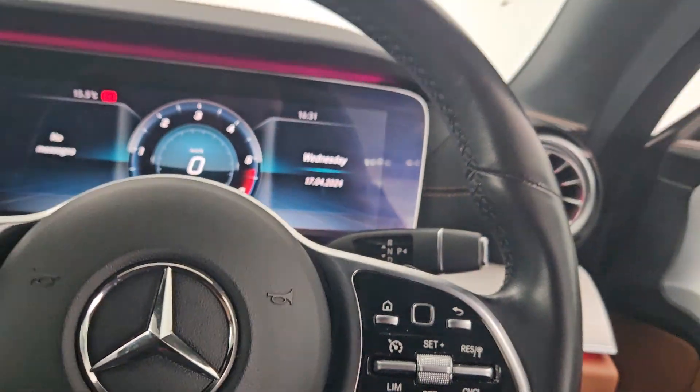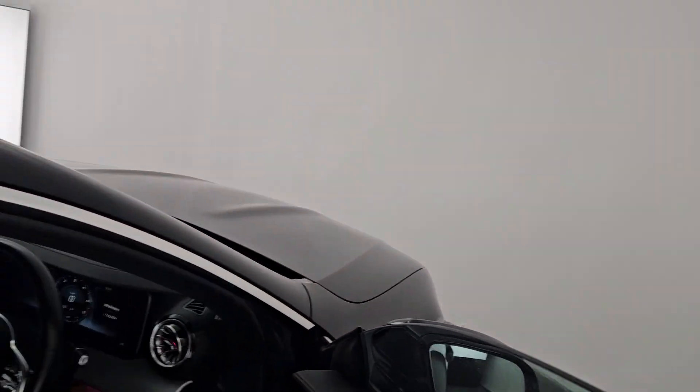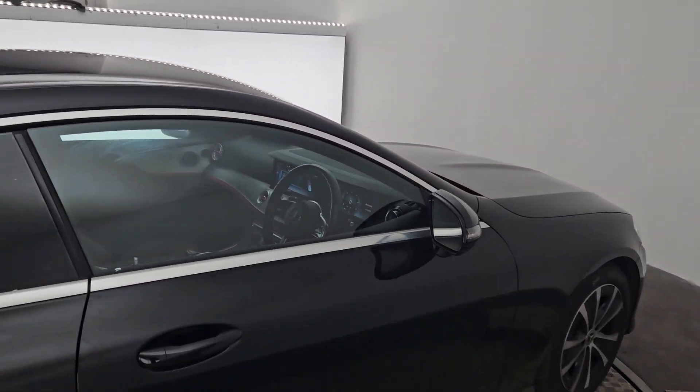This car comes with a 12-month unlimited mileage warranty from Kiri's Car Store. Thank you very much, and if you have any questions please let us know.